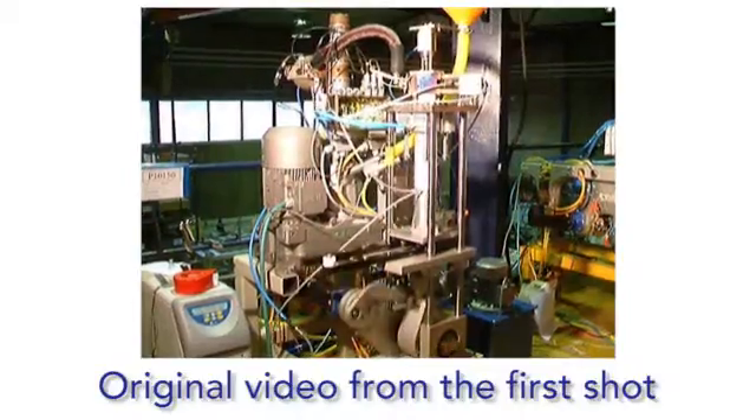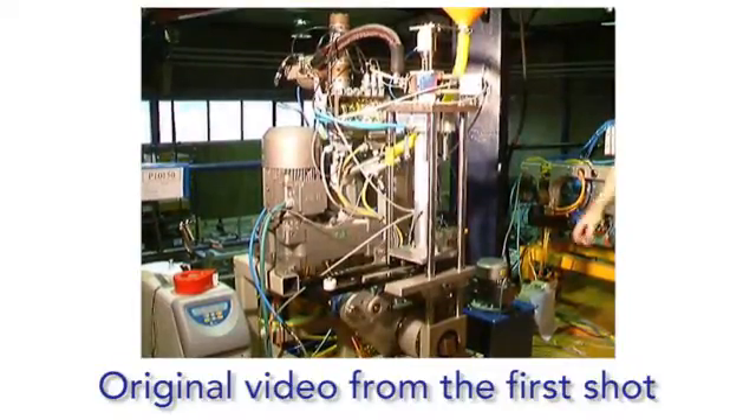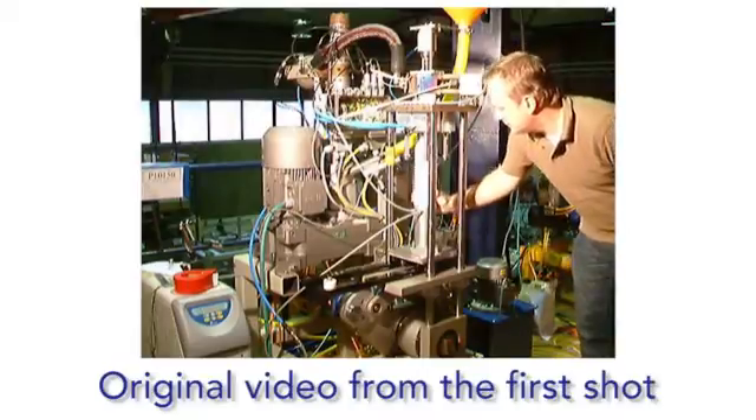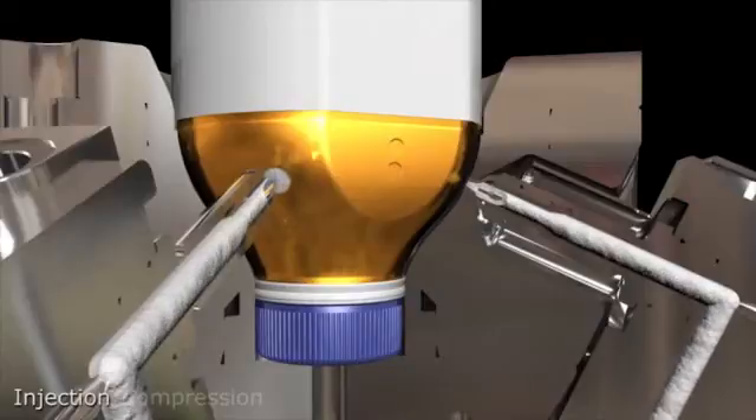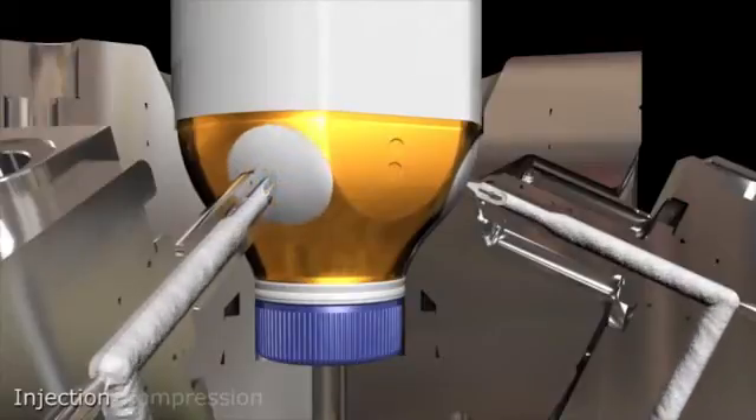Starting with just a few persons, we added another 20 people in this development work. The first step was to make a test rig to verify if this idea was working or not. And actually, to our surprise, the first shot worked. Some people saw the commercial benefits already with this test rig — that we could have a very low-cost mechanical system for injection molding.